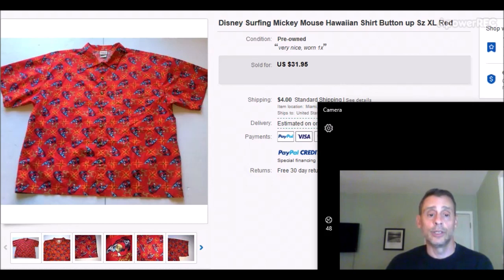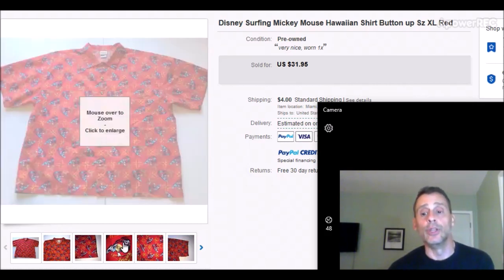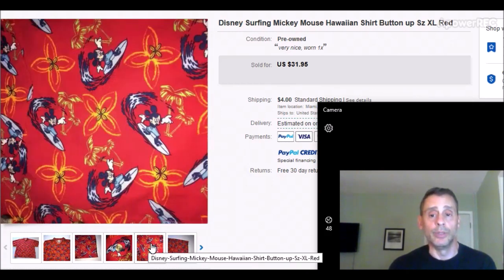Disney is a great seller whether in toys or clothing. This was a Disney surfing Mickey Hawaiian shirt. Hawaiian shirts in vibrant colors are always good sellers, and combining a Hawaiian shirt with Disney and Mickey Mouse makes for a really strong combination. It was size XL, mint condition, and I paid $4 or $4.50. I didn't find exact comps so I looked at similar Disney Hawaiian shirts. It sold for $31.95 with $4 shipping — easy fold into a poly bag, first class, $3-4 to ship. Good profit.